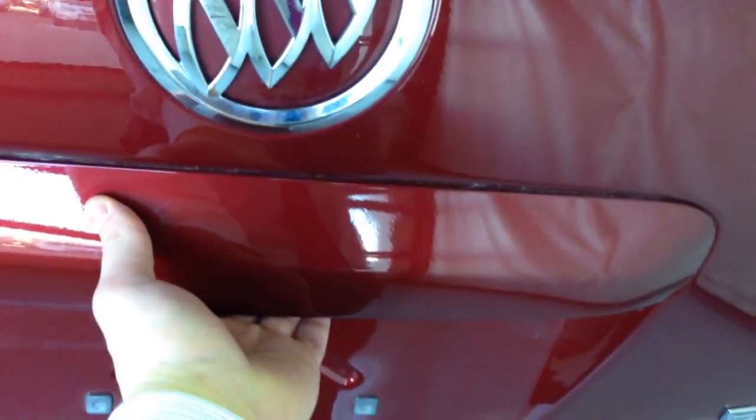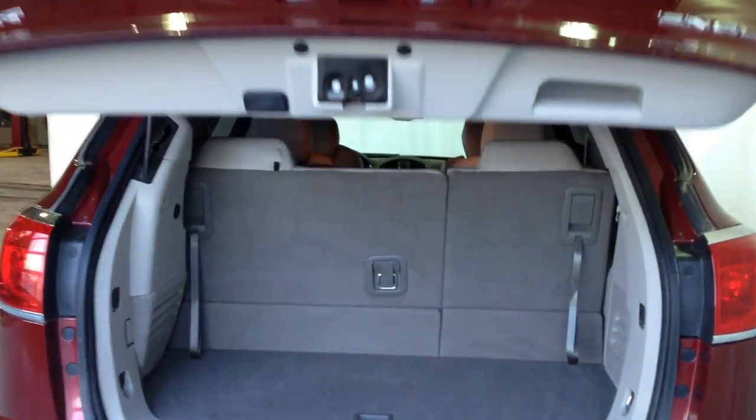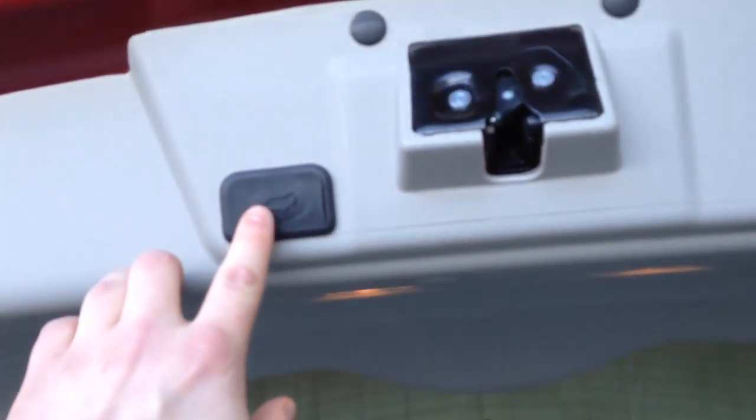I'll look at the rear of the vehicle. Backup camera here. Power liftgate button here.